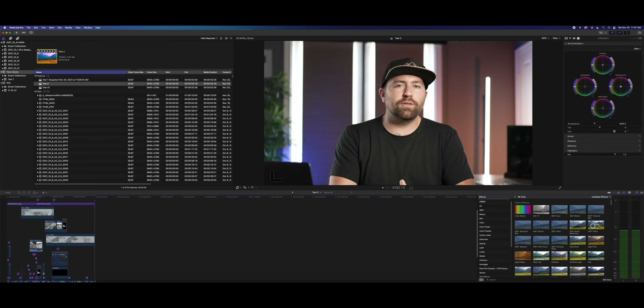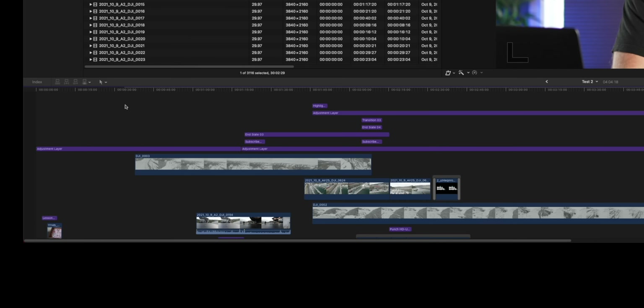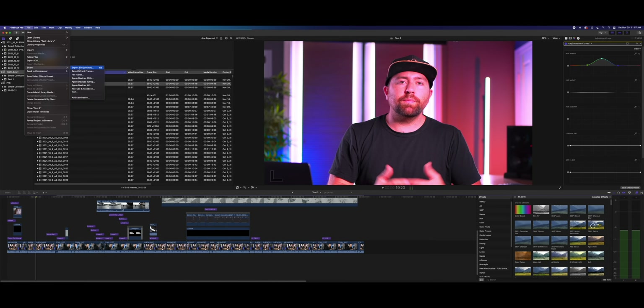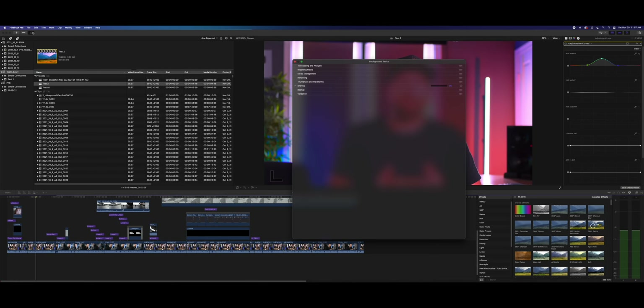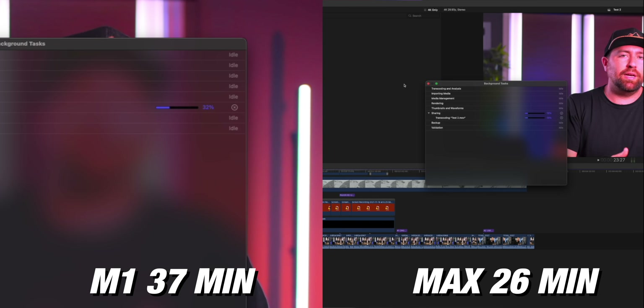The first thing I tested was export times between the two computers. I did an edit of a four-minute clip with graphics and color grades — a real-world scenario with 10-bit footage — and timed the export. The M1 took around 37 minutes, and the M1 Max took around 26 minutes. That's a pretty big difference, especially when you're working on longer timelines.